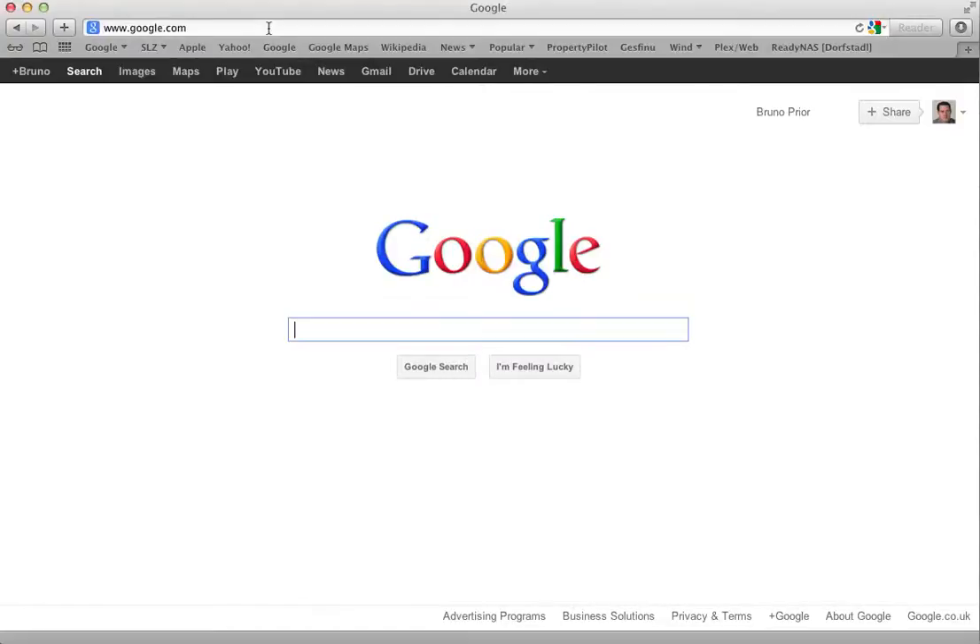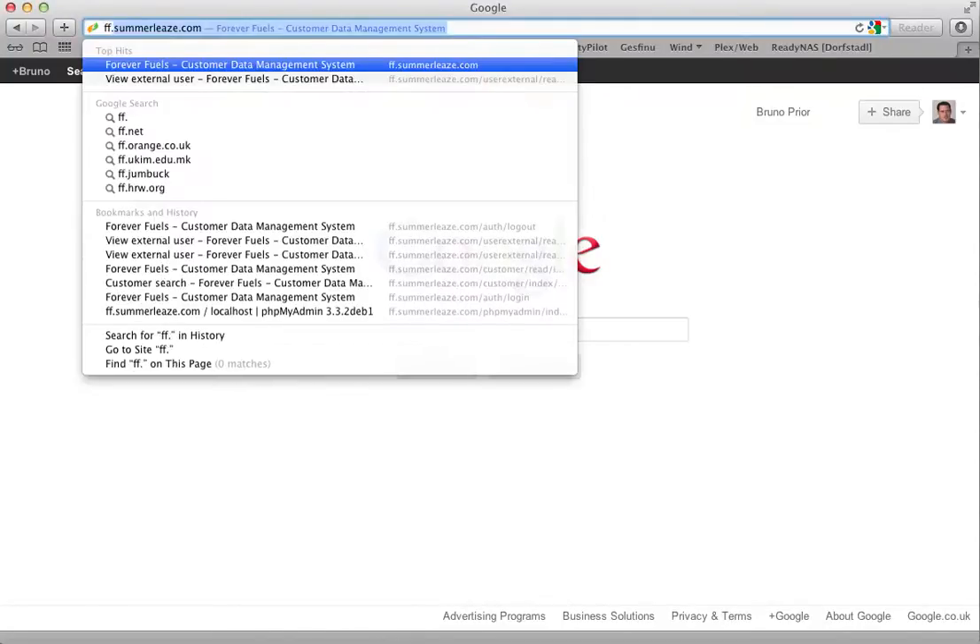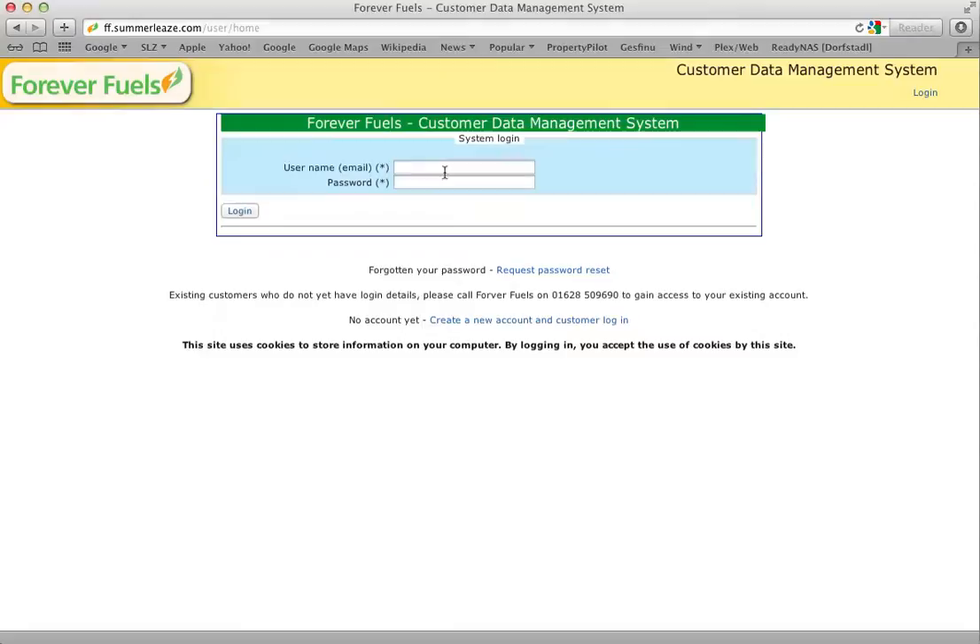Customers go to ff.summerlees.com — FF for Forever Fuels, Summerlees is the name of our group. You'll need an account; you can create a new account but you can't associate that with your record, so you'll need to ask us to set you up with an account and we'll send you the login details.